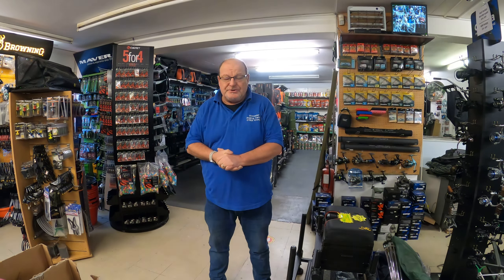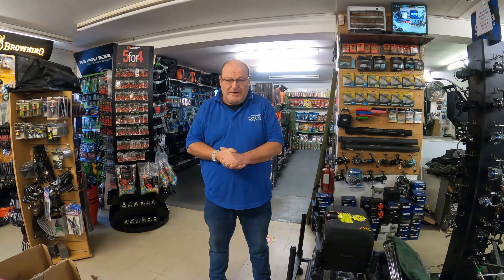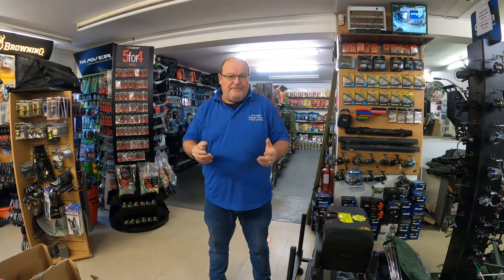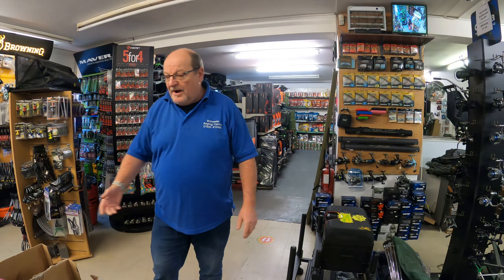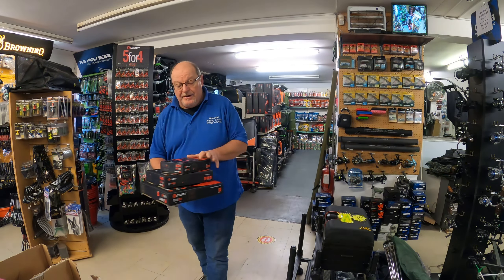Hi there, welcome back to Worcester Angling Centre's YouTube channel. We hope you all had a good week and are still enjoying the films and videos that we're putting up. I have three lots of Signet luggage to show you today as a follow-on from the video before.